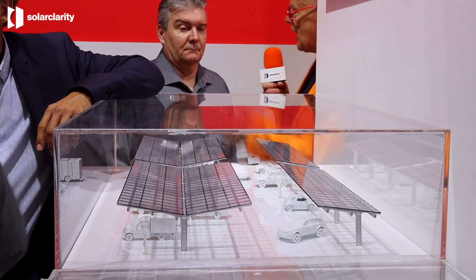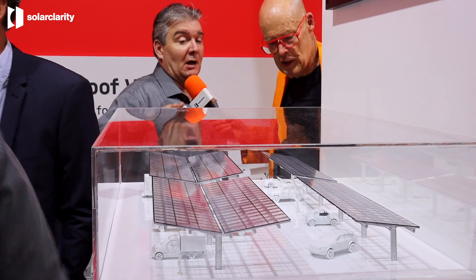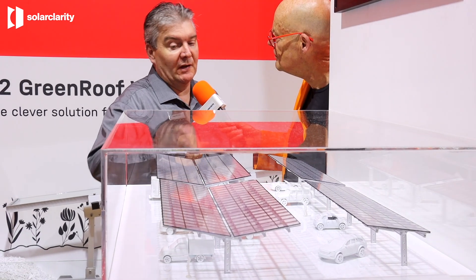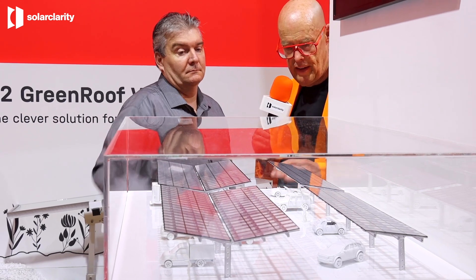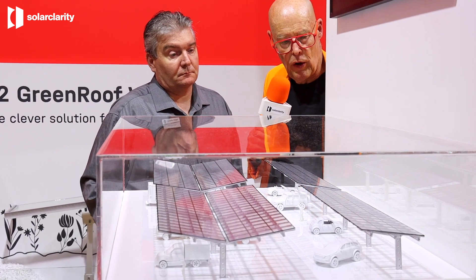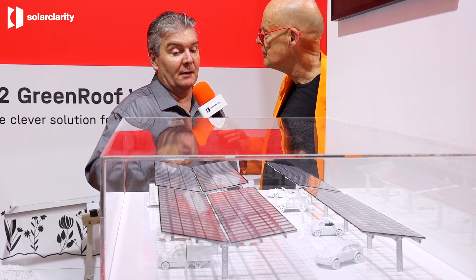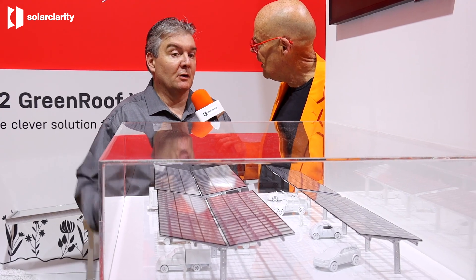Now we have the K2 carport solution. The difference is that we have one foot — because with two feet you always damage your doors or your car. With one foot there's no damage, and it's still aluminium. You can also do it in a custom color if you want. The market is especially growing because governments are asking for it, and you see carports becoming popular everywhere.